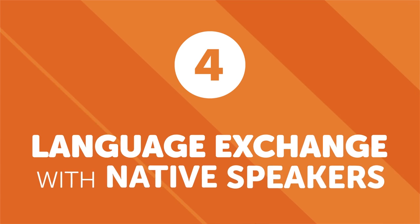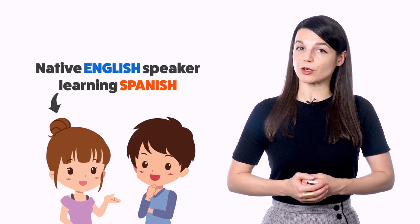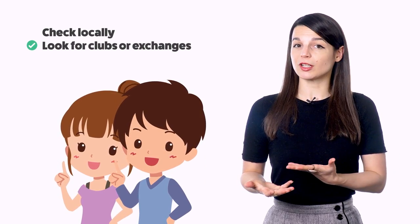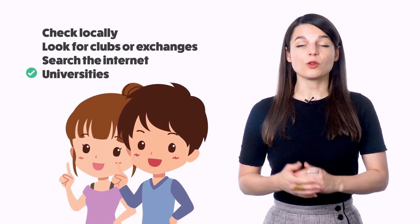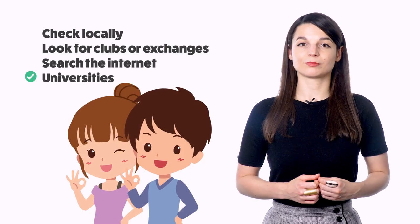Number four: language exchange with native speakers. A language exchange is a classic way to learn a language. Two people who speak different native languages help each other practice. For example, if you're a native Spanish speaker learning English, you would find a native English speaker who is learning Spanish. Partners take turns speaking their target language, and the native speaker provides help and corrections. This is one of the most ideal ways to practice your speaking skills. Where do you meet native speakers? Check around locally — are there any language clubs or exchanges around your city? Check meetup websites and local universities. If you can't find a partner in person, check online — there are a good number of foreign language exchanges, most of which are completely free to use.